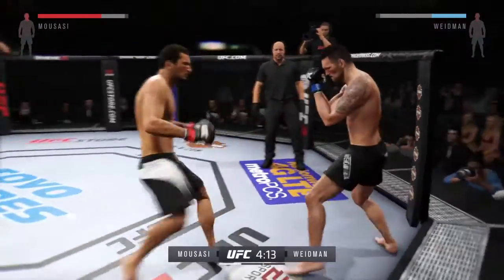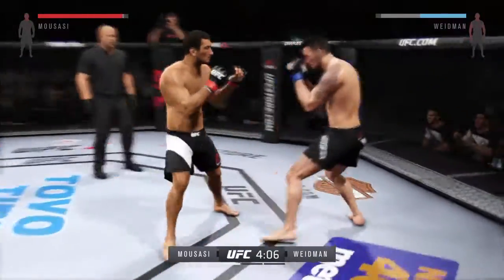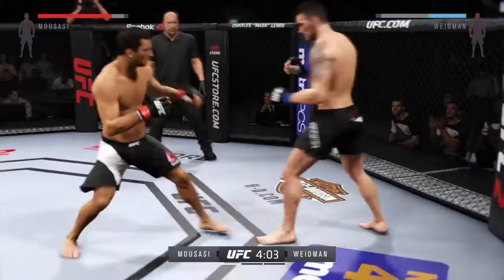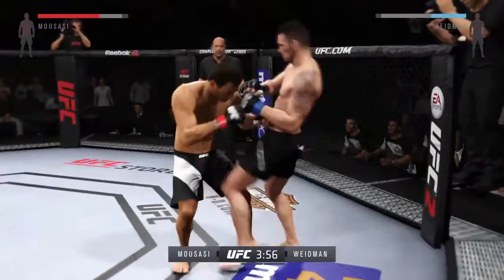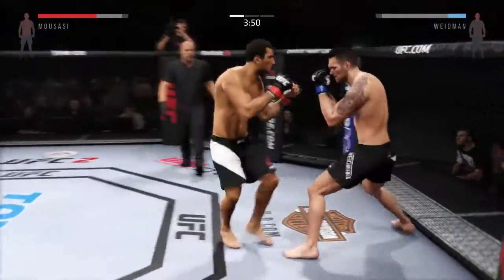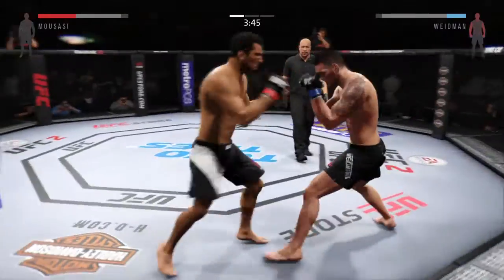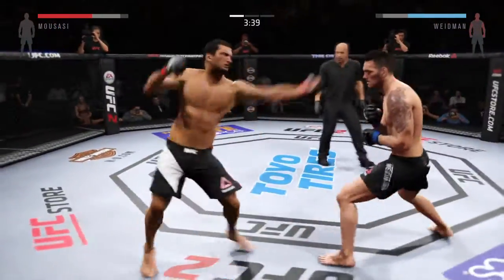Oh, that right hand hurt him. Wow, swing and a miss. Oh, nice knee. Big uppercut. Oh, huge hitter — caught him with the right hand.